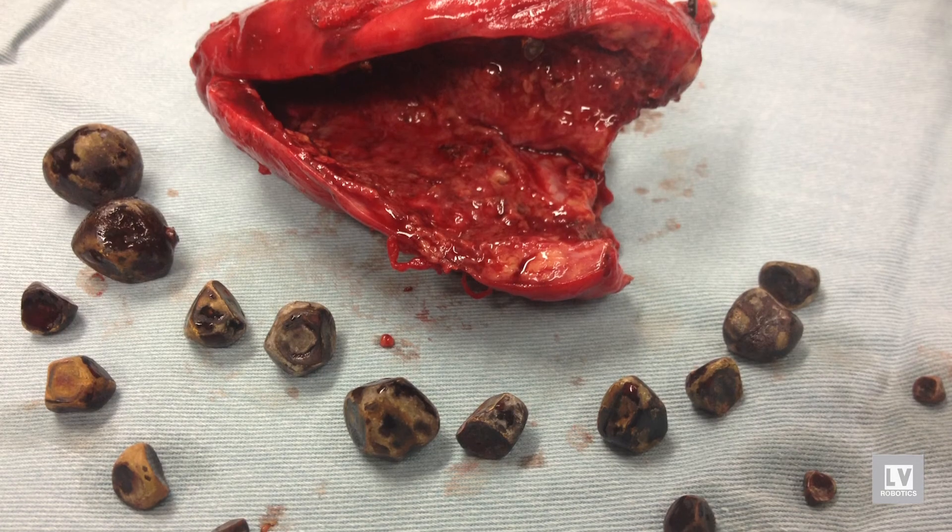If any of these things occur, it is important to remove the gallbladder along with the stones inside to prevent this from occurring again. Unfortunately, there's no way to just remove the stones and there's no effective medicine to dissolve the stones.